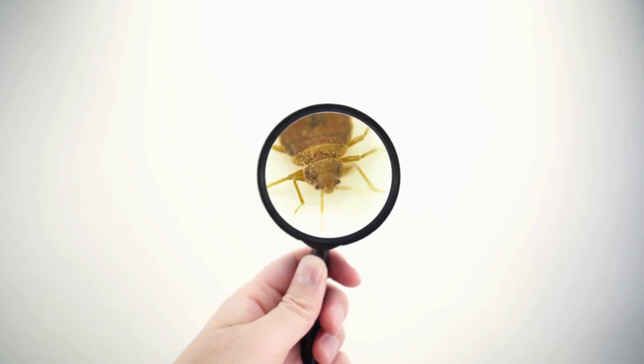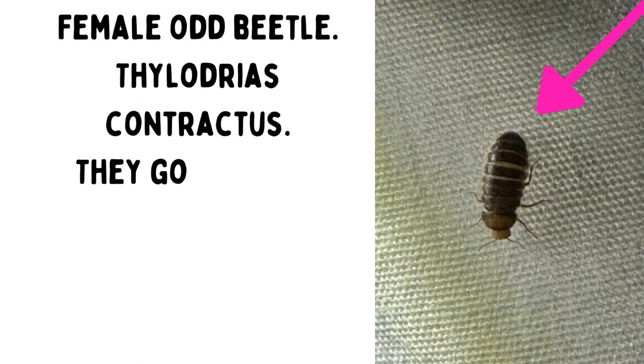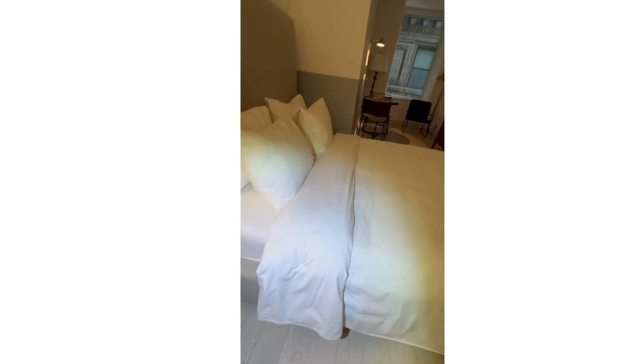Here are five bugs some of our clients thought were bedbugs. First up, we have the odd beetles. These are commonly mistaken for baby bedbugs because they're small, can sometimes show up on a bed, and without zooming in you can easily mistake them for a bedbug.